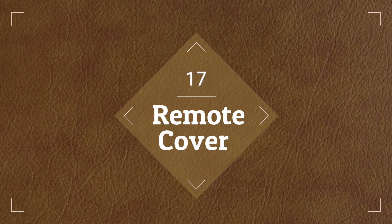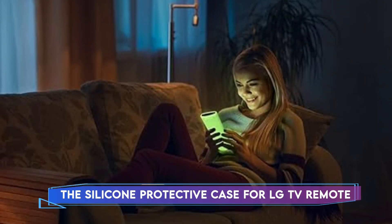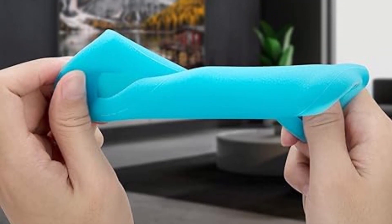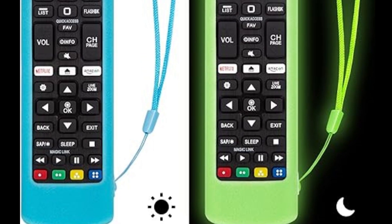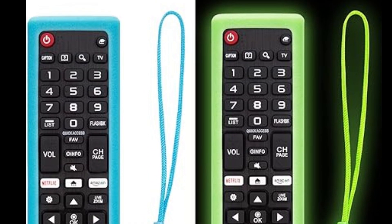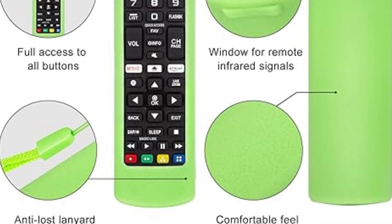At number 17, we have this Remote Cover. In low-light conditions, the silicone protective case for the LG TV Remote provides sight and protection. It protects your LG Smart TV Remote from dust, scratches, and small bumps because it's made of sturdy silicone. Its glow-in-the-dark capability improves convenience by making it simple to find your remote in the dark. The exact design makes complete access to all buttons and functions possible.